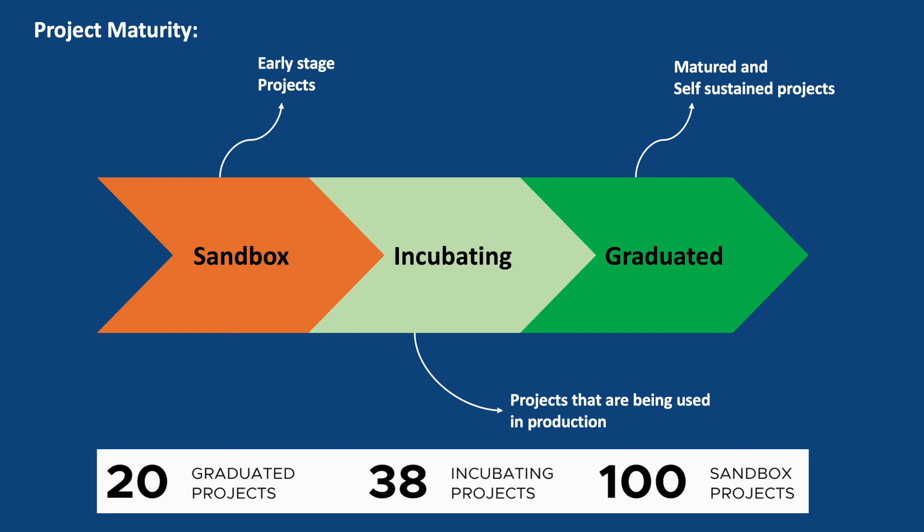But who certifies or promotes these projects? Throughout the entire process, projects are guided by the CNCF's Technical Oversight Committee — in short, TOC — which oversees the project's development, quality, and adherence to CNCF's principles before recommending them for promotion.